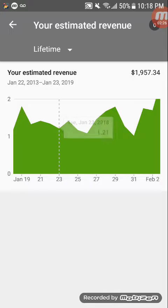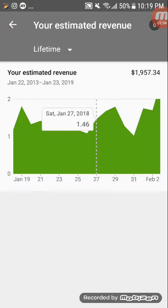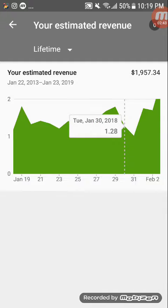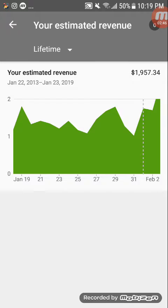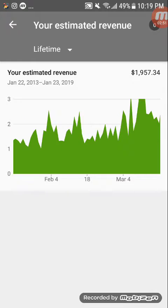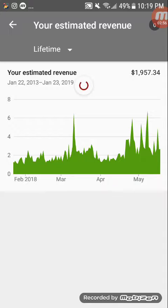On the 28th $1.68, on the 29th $1.80, on the 30th $1.28, and on the 31st $1.02. So now let's go to this January and compare them. The highest day last January was $2.28 or so.